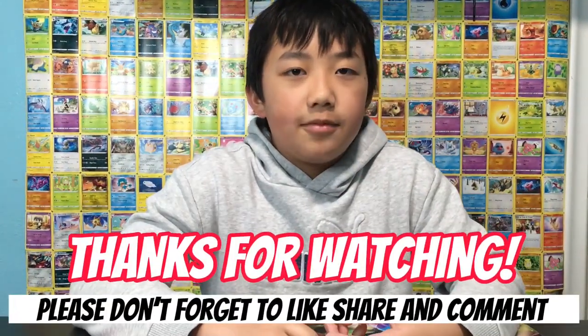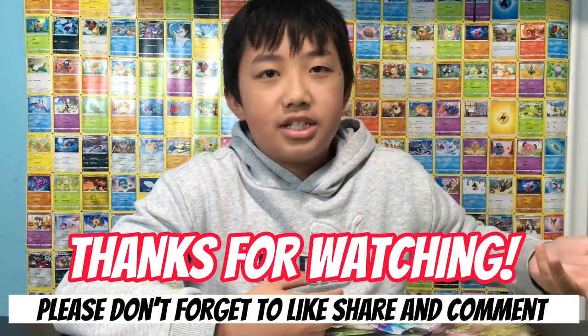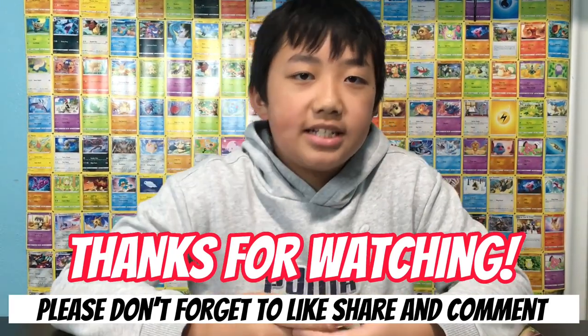Thank you guys for watching. I didn't really pull anything great here, but I still got those promo cards. Be sure to like, subscribe, and comment below because I really need some luck. I'll see you guys next video — bye!